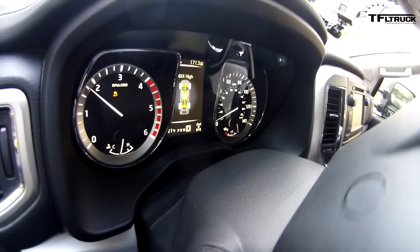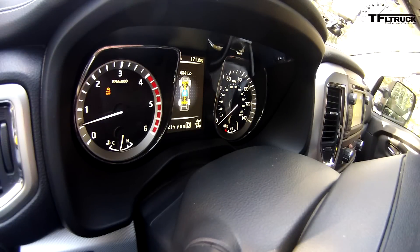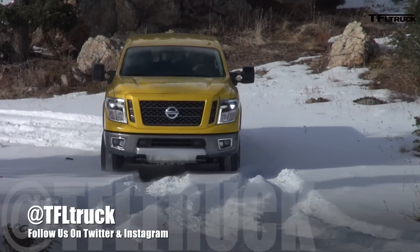The traction control just dropped everything out and stopped the engine, stopped what I wanted to do. But once I put it into 4-low and locked up the rear end, no problems. Ground clearance? Really good. Approach and departure? No problems with that. We really enjoyed taking this baby off-road in the snow. For the Fast Lane Truck, this is Andres Smirnoff and Nathan Adlin — thank you so much for joining us.